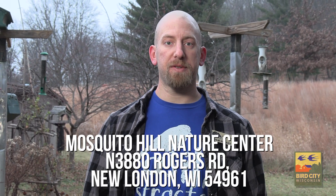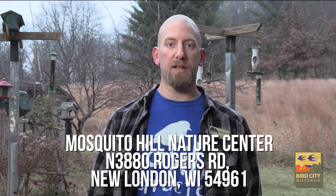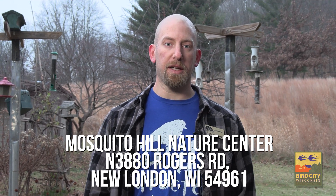If you're looking for other tips and tricks on bird feeding or attracting birds to your yard, feel free to stop by Mosquito Hill Nature Center and speak to a staff member anytime, or stop by and check out our bird feeding area at the building.